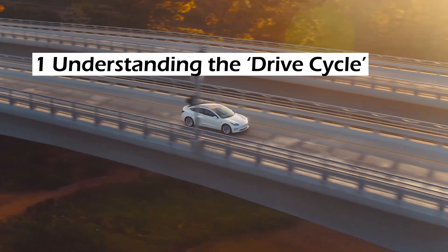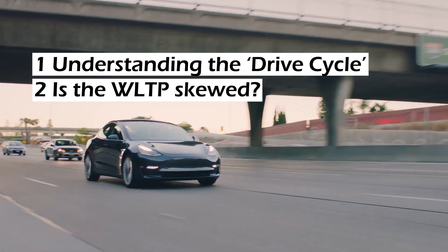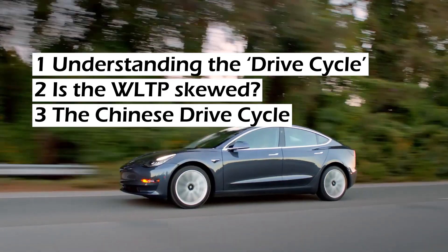Number one: understanding the drive cycle. Number two: is the WLTP skewed? And number three: bonus point — the Chinese drive cycle.